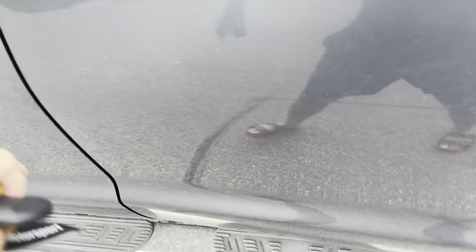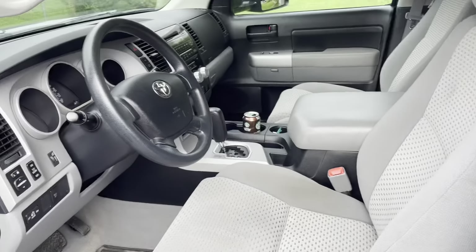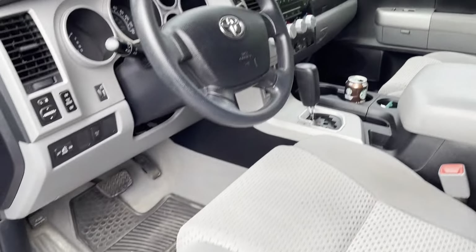Really clean interior here, same thing over here. Really clean looking interior.